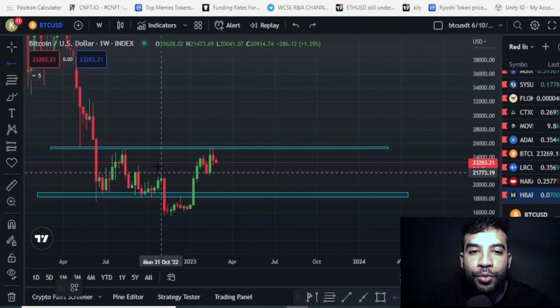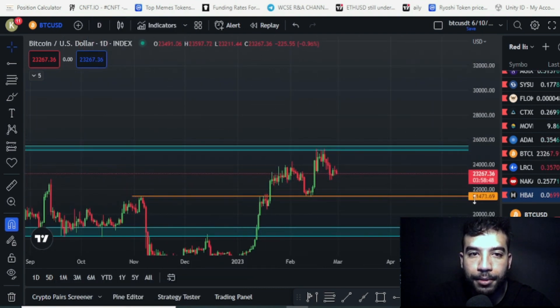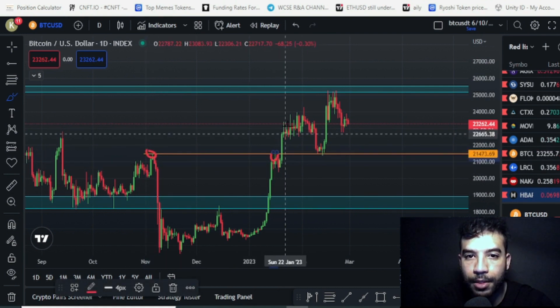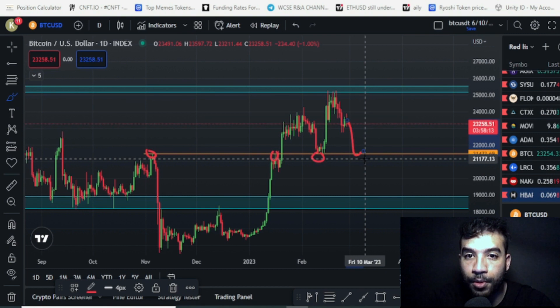That support is the 21,400 level — a major support here. Going back to the daily charts, this level is acting as a strong support and resistance. As you can see, this level was previously a resistance, and once we broke out we retested back again — it's now a support. The likelihood of this level acting as support is very high.